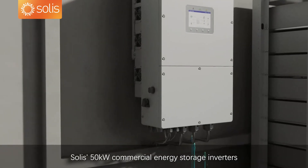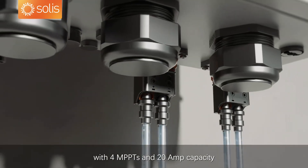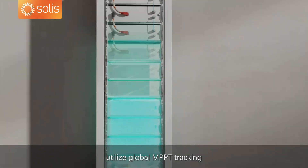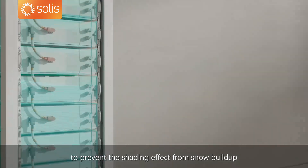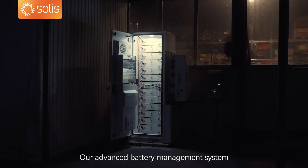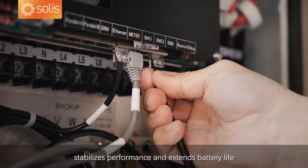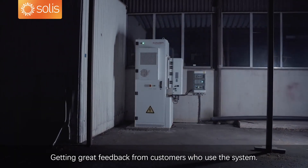Solus 50 kilowatt commercial energy storage inverters, with 4 MPPTs and 20 amp capacity, utilize global MPPT tracking to prevent the shading effect from snow buildup. Our advanced battery management system stabilizes performance and extends battery life, getting great feedback from customers who use the system.